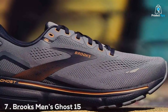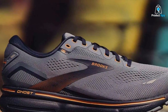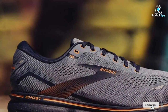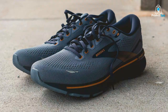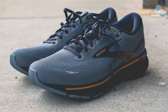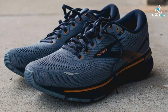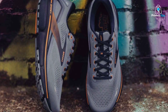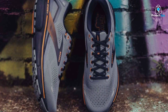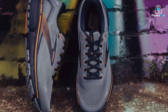Finally, the number 7 position is held by the Brooks Men's Ghost 15 Neutral Running Shoe. Brooks has a reputation for creating reliable and comfortable running shoes, and the Ghost 15 lives up to that legacy. Starting with design, these shoes have a classic yet stylish look that can easily transition from the track to everyday wear. The quality of craftsmanship is evident in every detail, ensuring these shoes will endure countless miles. Usability is a strong suit of the Ghost 15.